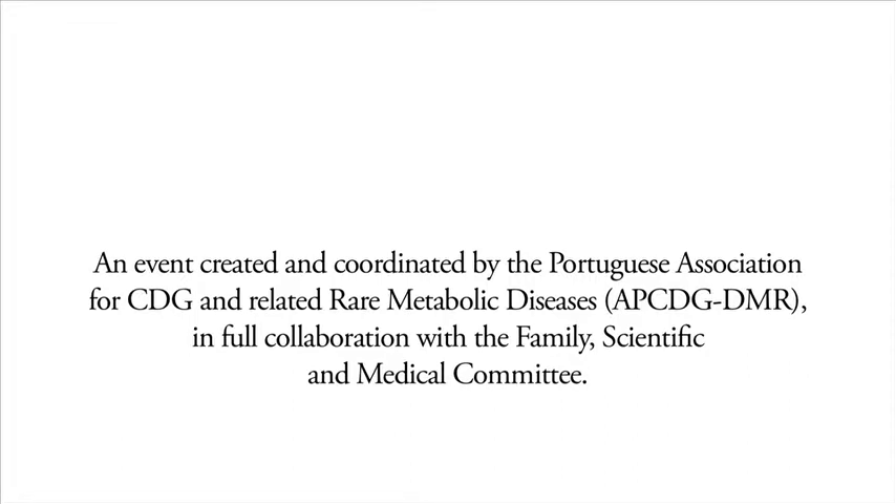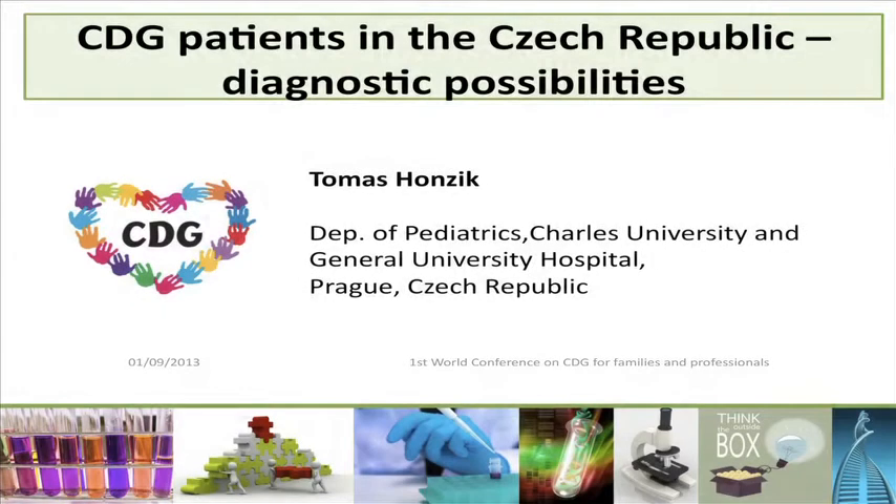Good afternoon to everyone. I would like to thank the organizers for the possibility to be here and share our experience in CDG diagnostics in the Czech Republic.